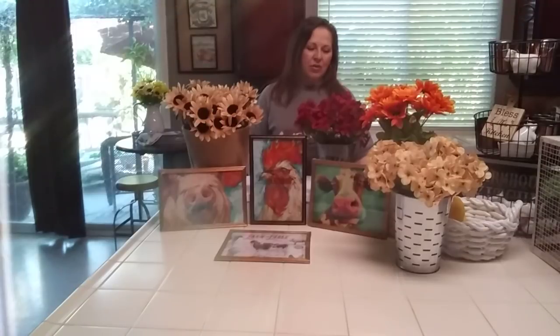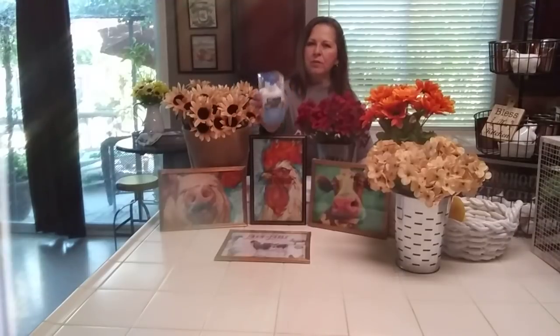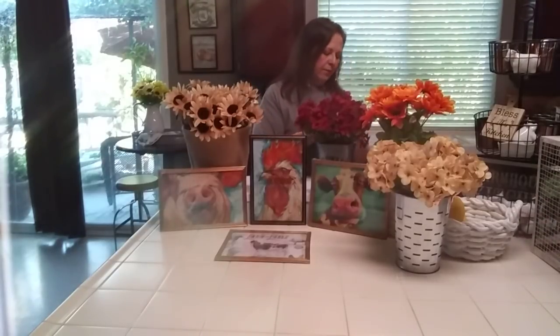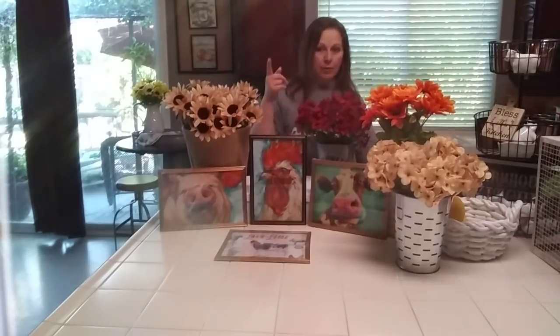Today I wanted to go over the Dollar Tree haul. I got some basic things — it's not a huge haul. I did get some Jot white glue and you get two of them in the package, which I think is a really good deal. I have a project coming up for 4th of July that I'm going to be doing with this, and another project I might be able to use this for too that I will show you guys.